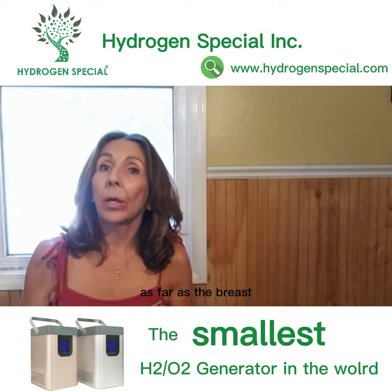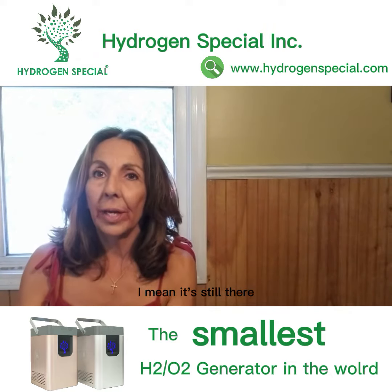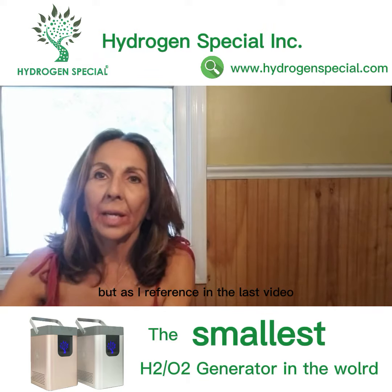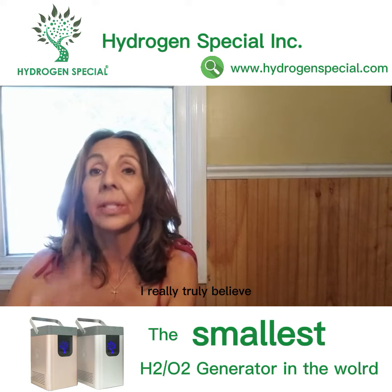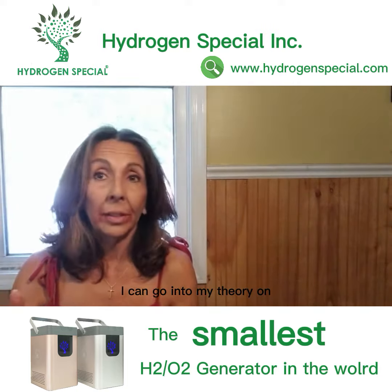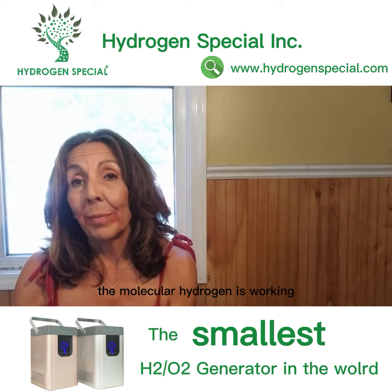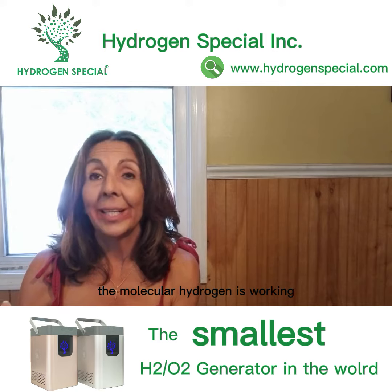As far as the breast, the tumor is smaller. I mean it's still there, but as I referenced in the last video, I really truly believe this is all connected. I can go into my theory on another video if you're interested, but the fact of the matter is the molecular hydrogen is working.